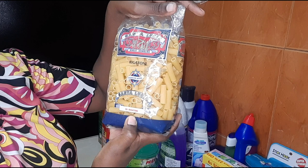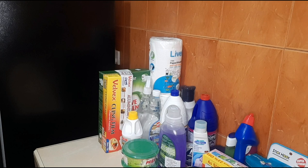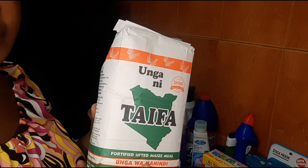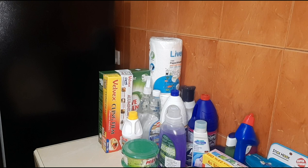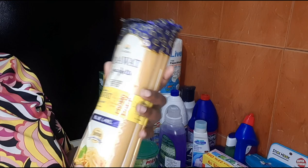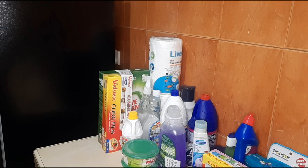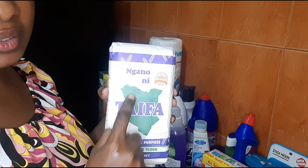I bought Santa Lucia macaroni — my boys love it, it's called rigatoni I think, either way they love it. Then another bag of Taifa flour because we cook lots of ugali. I also bought spaghetti — the economy promo pack, three in one and very affordable. We love spaghetti with minced meat. If you haven't watched my spaghetti and minced meat recipe video, I'll link it down below.